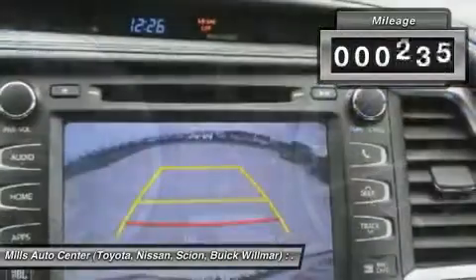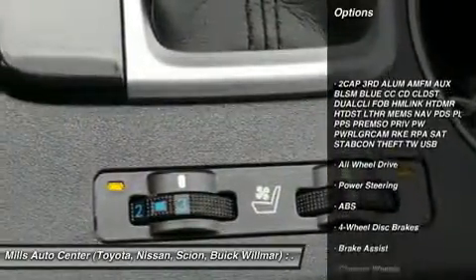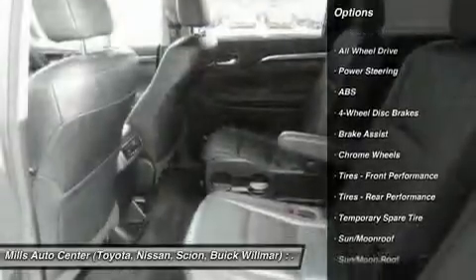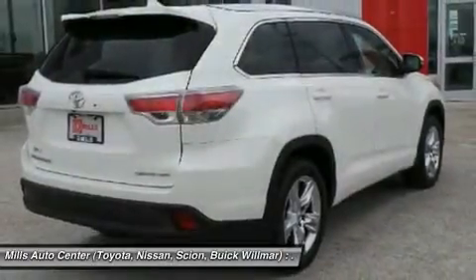This vehicle has less than 25,000 miles. Here are some of this vehicle's great options: power passenger seat, steering wheel audio controls, navigation system, anti-lock braking system, power lift gate, keyless entry, all-wheel drive, Bluetooth, moonroof, leather-wrapped steering wheel.